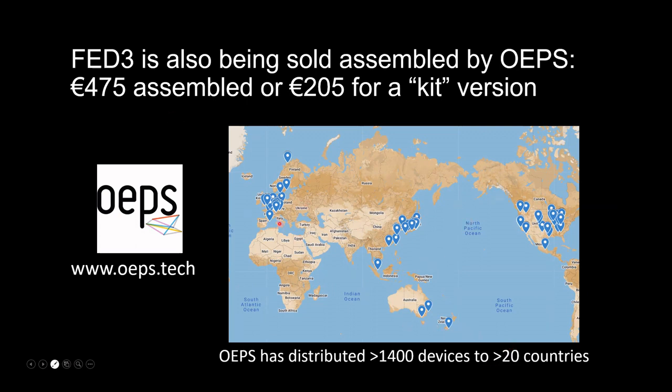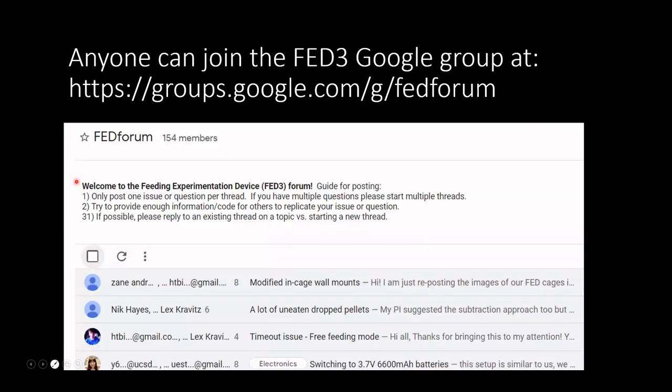OpenEF ships internationally — devices have gone to more than 20 countries. We share a Google sheet showing the countries, and it's very exciting to see a new country appear. There's also a Google group where you can read about questions and problems people have had. It becomes active at times, and then quiet for a couple of months, but you don't have to own a FED to join and peek in.